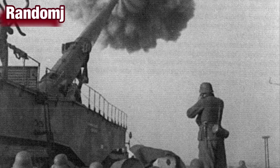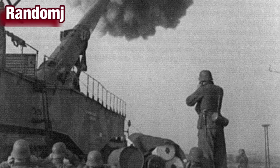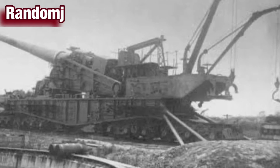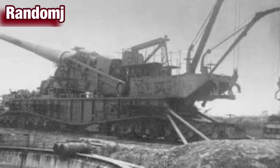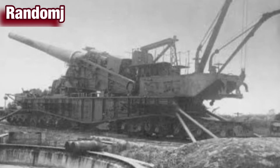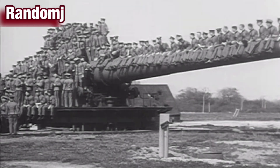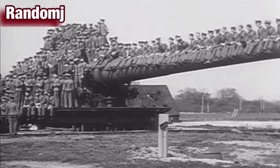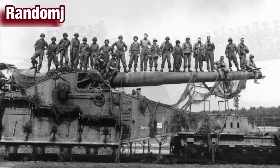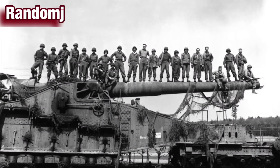According to the documentary Top Secret Weapons, the four-story, 155-foot-long gun, which weighed 1,350 tons, shot 10,000-pound shells from its mammoth 98-foot barrel. The gun's size was not only its source of strength but also its downfall. The huge gun could only be transported via rail system and was an easy target for Allied bombers flying overhead.